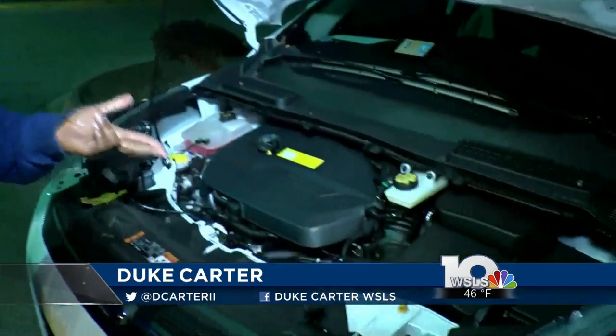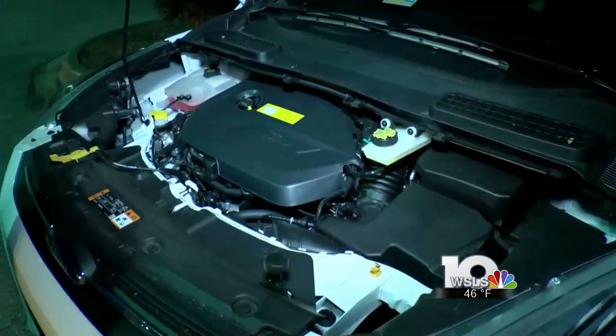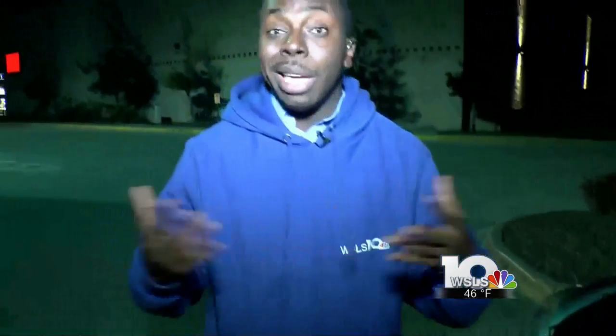Good evening, John. Well, as I spoke to mechanics here in the New River Valley, they say of course when it's this time of year, you've got to check your tire pressures as well as making sure the battery inside your vehicle is charged. It's those small checkups that can prevent big out-of-pocket expenses later on down the road.